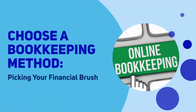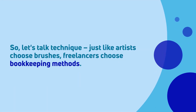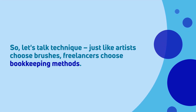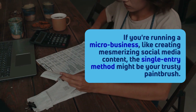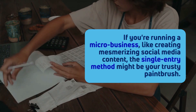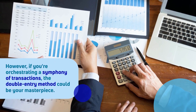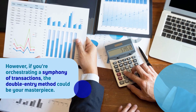Choose a bookkeeping method — picking your financial brush. Just like artists choose brushes, freelancers choose bookkeeping methods. If you're running a micro-business, like creating mesmerizing social media content, the single-entry method might be your trusty paintbrush. However, if you're orchestrating a symphony of transactions, the double-entry method could be your masterpiece.